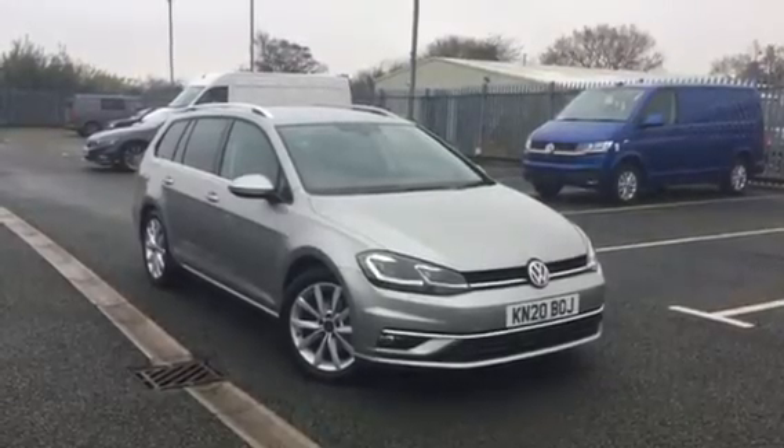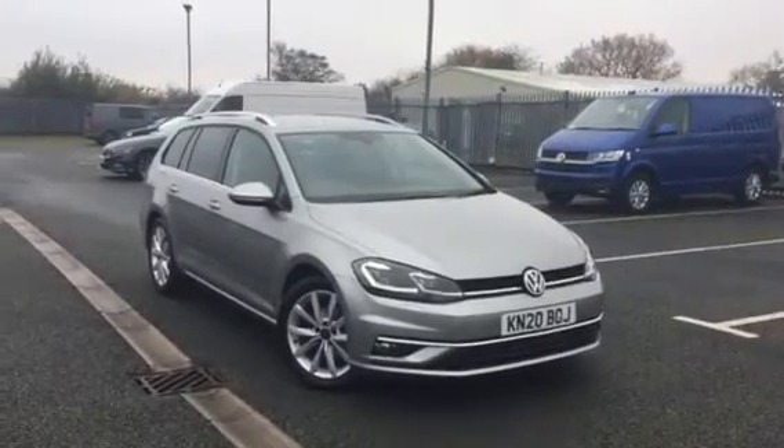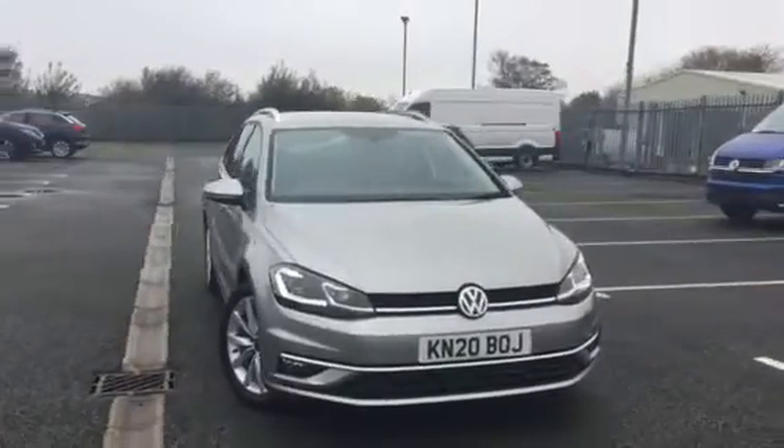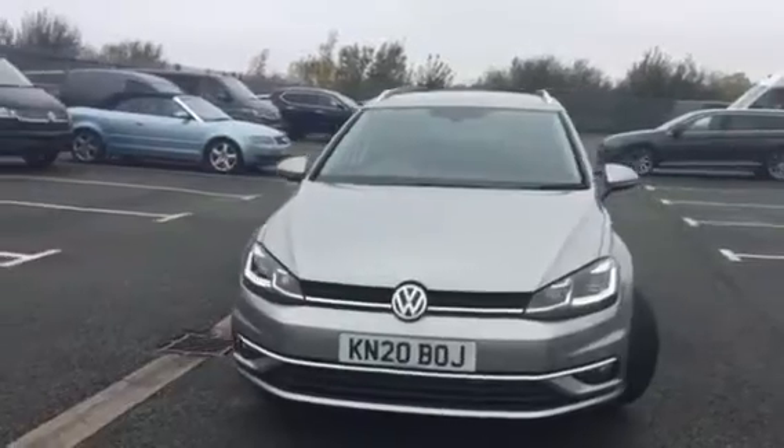Hi, my name is Youssef, Sales Executive here at Wrexham Volkswagen. I'm going to be showing you around this Golf GT Edition estate, 2.0L 150PS, finished in tungsten silver, we have on sale here at Wrexham Volkswagen.